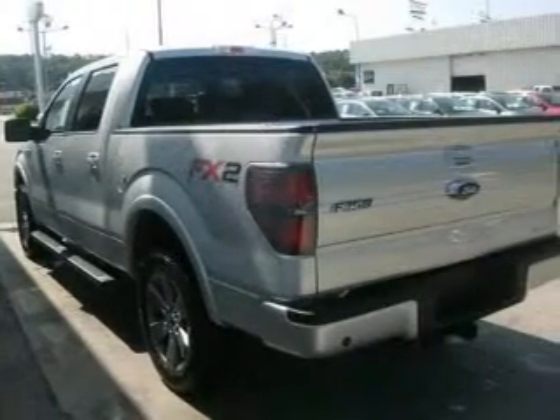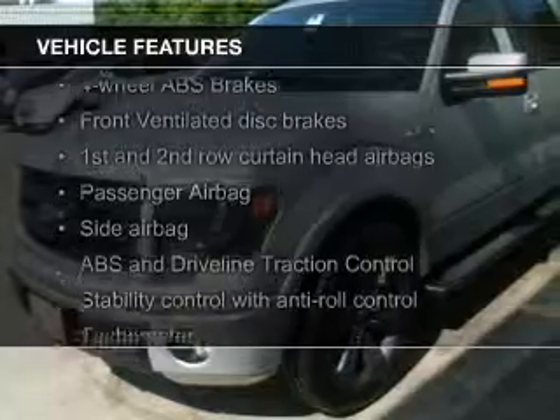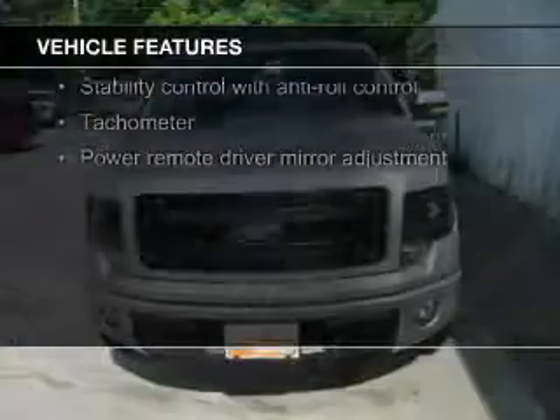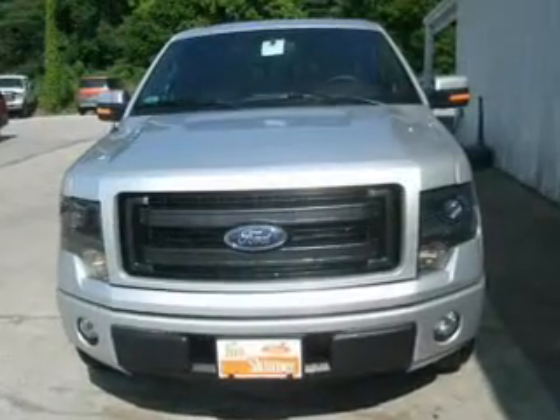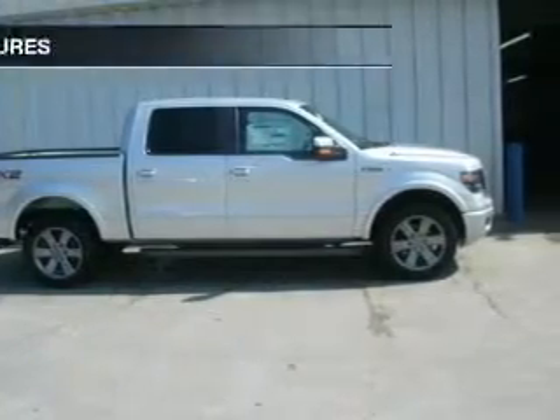The features include leather seats, Sirius XM satellite radio, trailer hitch, a tilt and telescopic steering wheel, a navigation system, an alarm system, cruise control, split rear seats, a trip computer, and privacy glass.